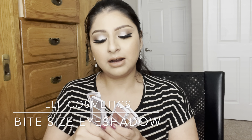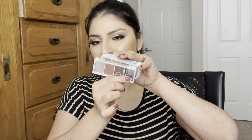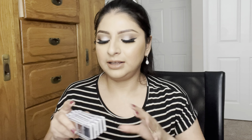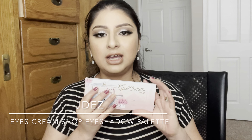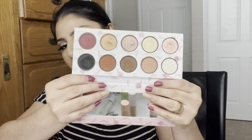Moving on to eyeshadow palettes — I'm going to name ELF again. ELF came out with little five-pan eyeshadow palettes that are only three dollars each and you get four colors in each compact. They're really great — the formula and colors are excellent. I've done looks with these palettes and I love them. I've also been using a lot of the ice cream shop palette by Jackie Hernandez from Jadis — the shades are really stunning and great for everyday makeup looks.